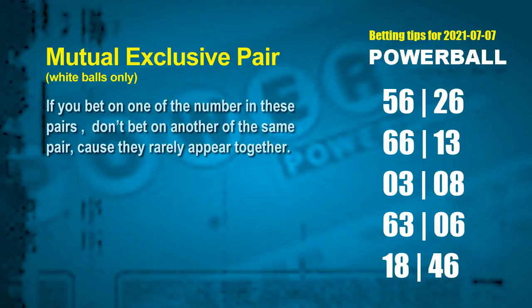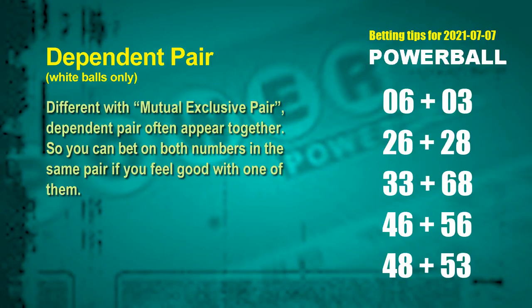Besides these best numbers, if you'd like to pick some numbers through the following units digit rule yourself, here are some tips to increase hit odds. Mutual exclusive pairs: these numbers in mutual exclusive pairs both match the following 1s rule, but according to hundreds of results, they rarely appear together — meaning if you bet on one of them, don't bet another in the same pair. The pairs are: 56 and 26; 66 and 13; 03 and 08; 63 and 06; 18 and 46.